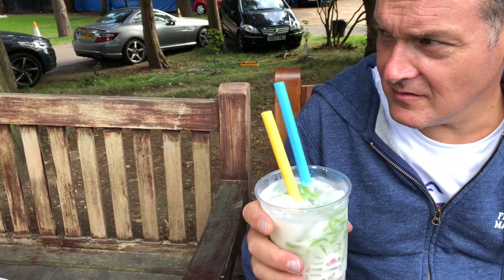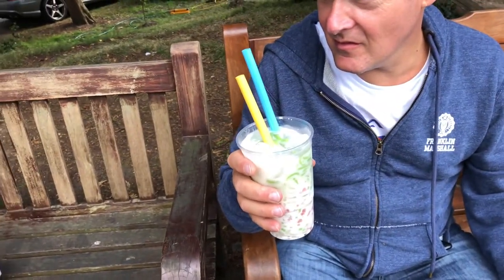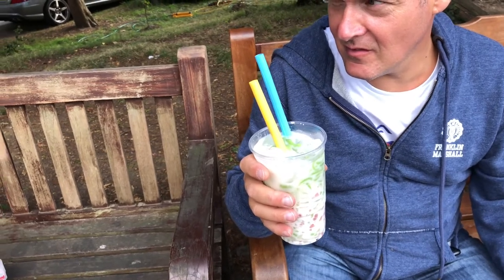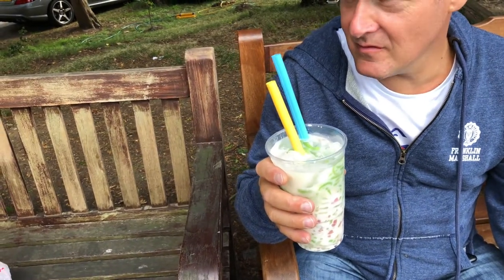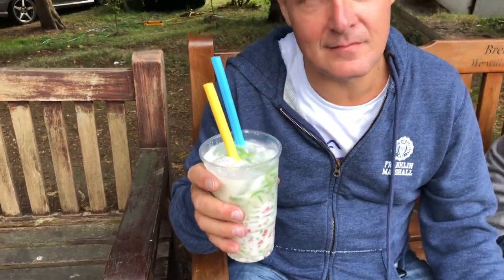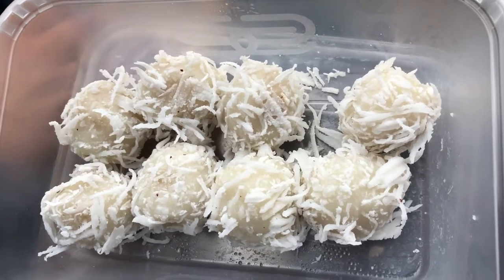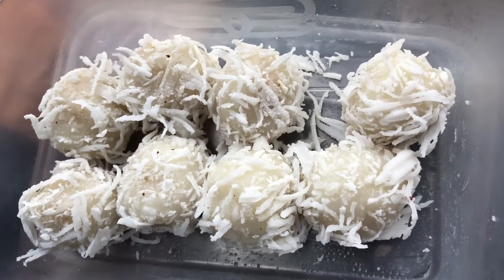Is that the... Lychee? Yeah, it looks like a pancake. Pancake? Yeah, yeah, okay, pancake. Coconut and palm sugar.